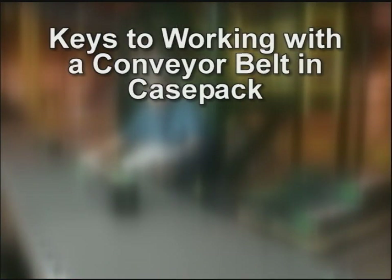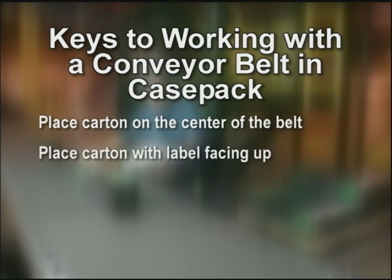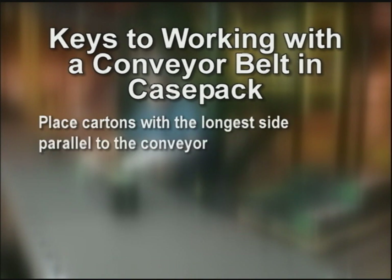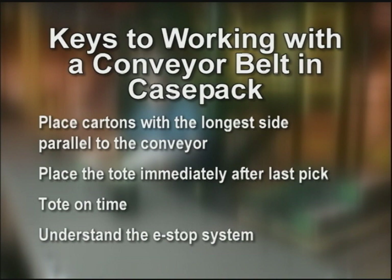Keys to working with the conveyor belt and case pack: place the carton on the center of the belt to prevent jams. Place cartons with labels facing up. Keep cartons in single layers — not multi-stacking on the belt. Place empty pallets corner to corner, runners down in the pallet return lane. Place cartons with the longest side parallel to the conveyor. Place the tote immediately after the last pick, tote on time, and make sure you understand the e-stop system.